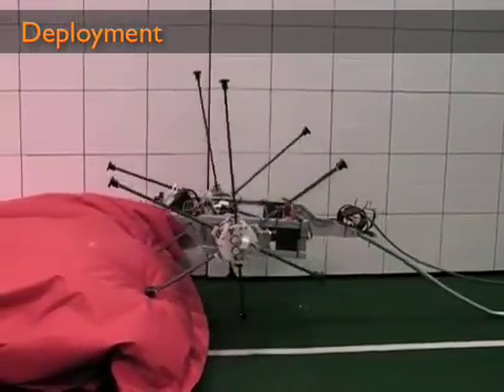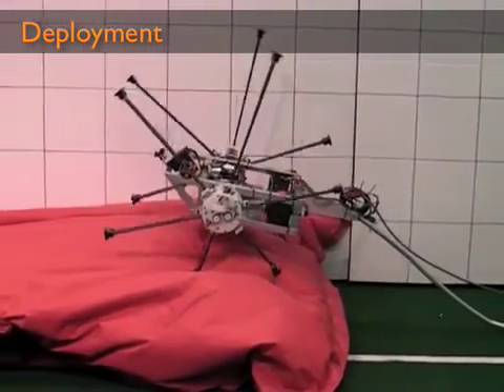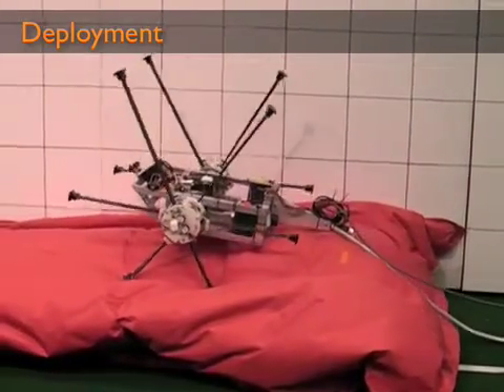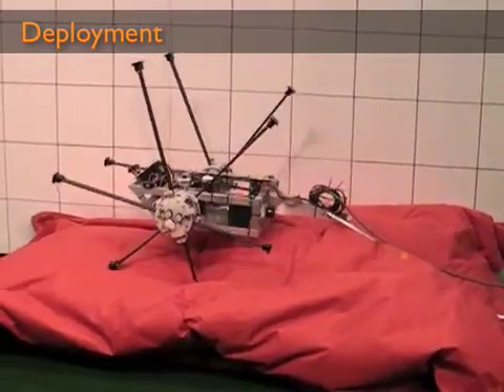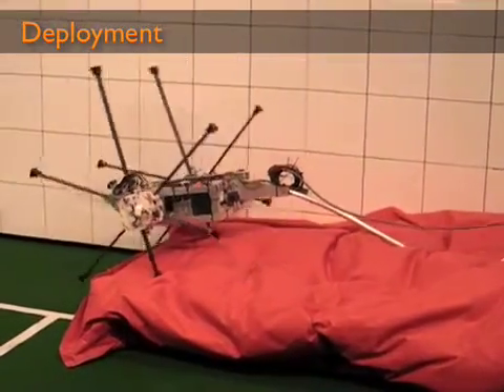Currently, Impasse is run from an off-board computer, but it will soon be operated by an onboard PC-104 computer using LabVIEW real-time. In a future version, Impasse will combine sensory information from the laser rangefinder with stereo vision cameras to adapt to unstructured rough terrain.